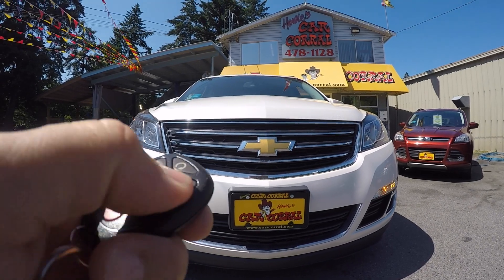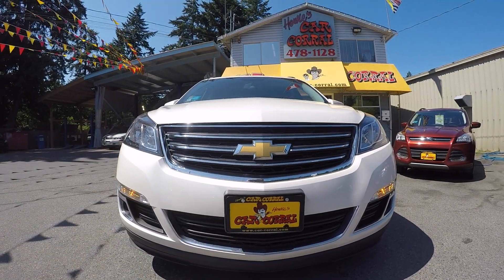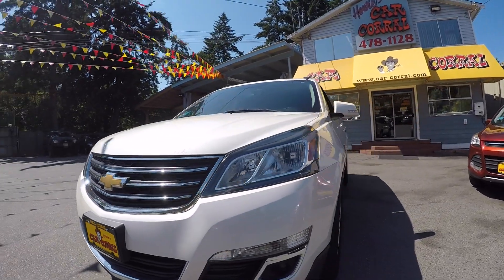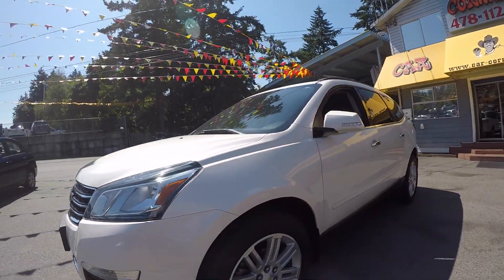Welcome back to Howie's Car Corral. We've got a 2015 Chevrolet Traverse. This is the 1LT model with all-wheel drive.